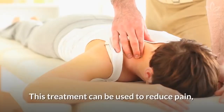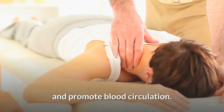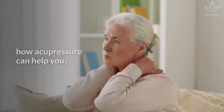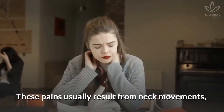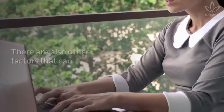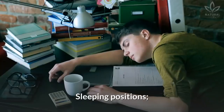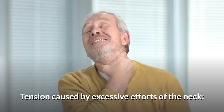This treatment can be used to reduce pain, boost the immune system, alleviate tensions, and promote blood circulation. Before we talk about how acupressure can help you, let's learn about the causes of neck pain. These pains usually result from neck movements or keeping your neck in the same position for too long. Other contributing factors include increased stress, sleeping positions, wry neck, and tension caused by excessive efforts of the neck.